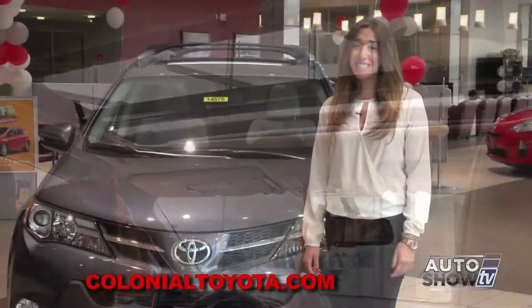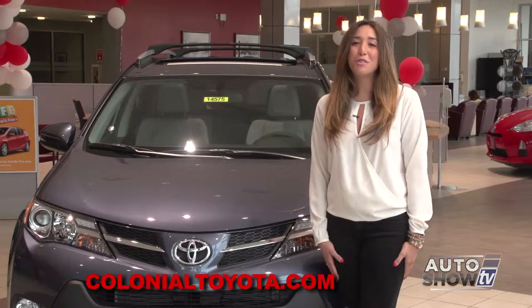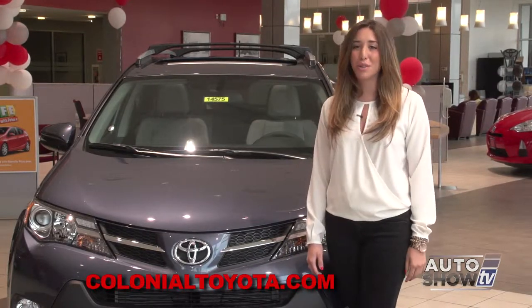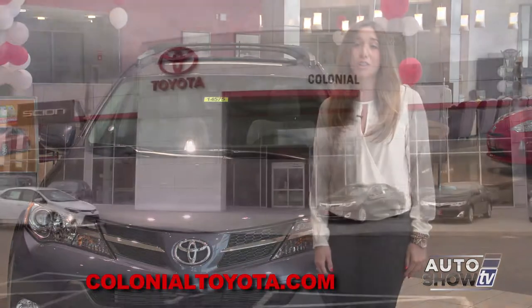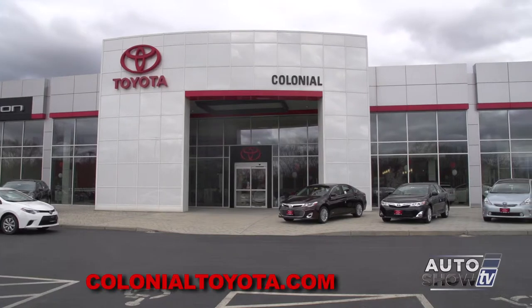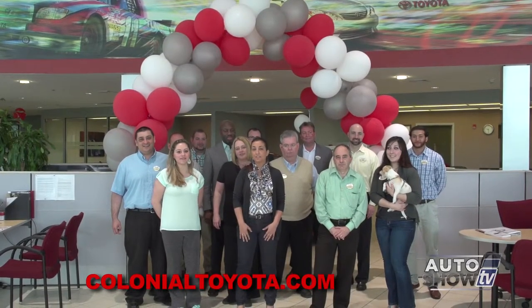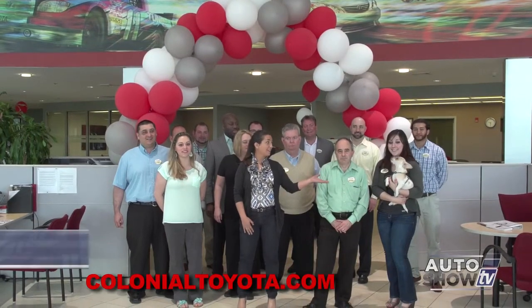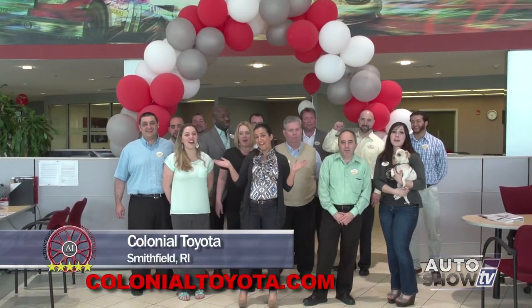So it's easy to see why the Toyota RAV4 is Auto Intelligence recommended. So do what I did — check out the RAV4 and take a test drive here at Colonial Toyota in Smithfield, the place to buy or lease a Toyota. They're Auto Show TV's Toyota experts. Come join us under the gateway to savings at the new Colonial Toyota, and join our mascot Teddy. And remember, make us your last stop for your best deal.